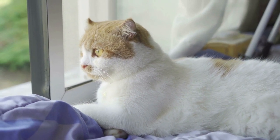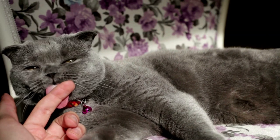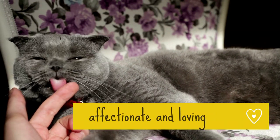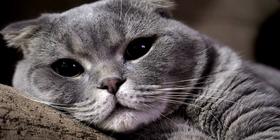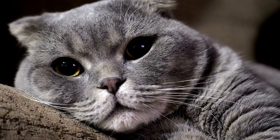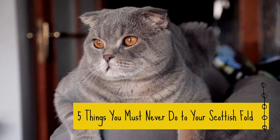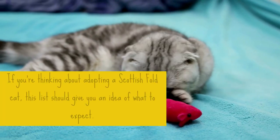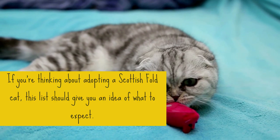Originally from Scotland, Scottish Folds are an interesting and unique breed. Known for their folded ears, which gives them a cute appearance, these cats are extremely affectionate and loving, always ready to spend time with their owners. As a Scottish Fold owner, this video will help you know what you should avoid to improve your relationship with your feline. If you're thinking about adopting a Scottish Fold cat, this list should give you an idea of what to expect.